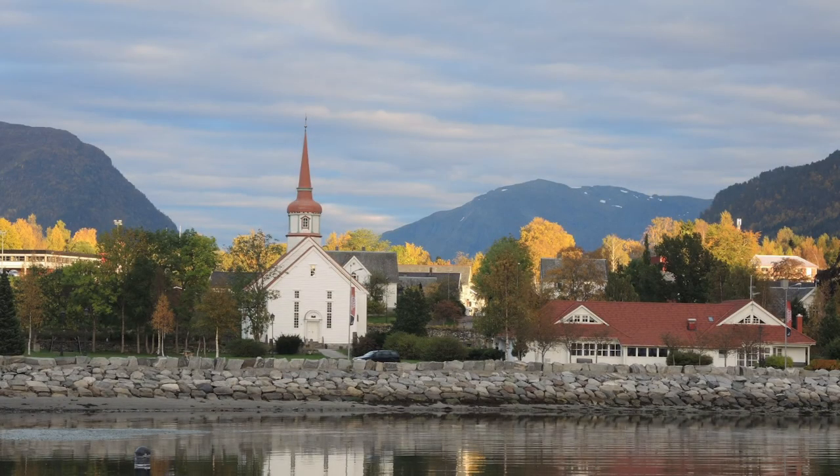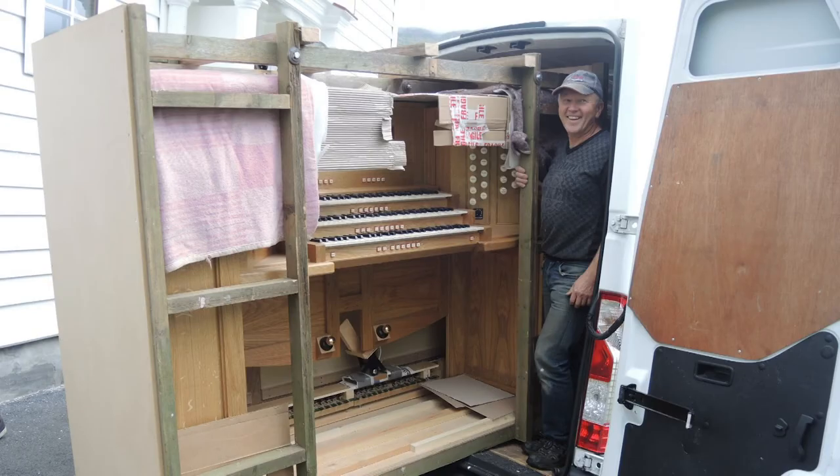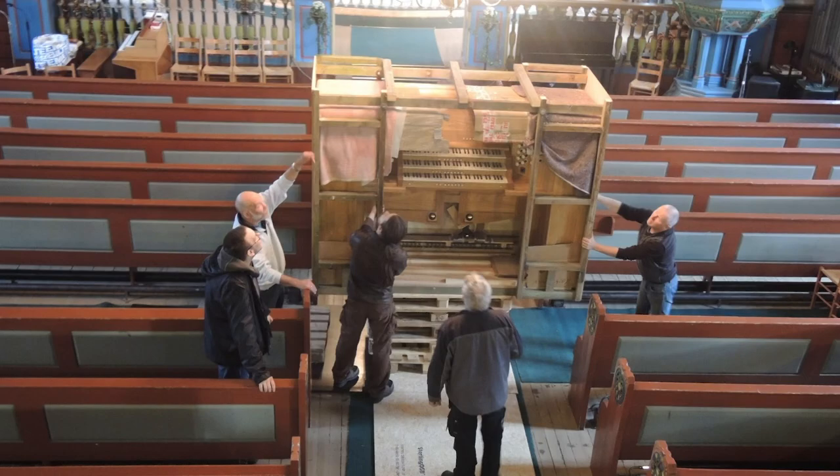That project's now finished. Partly modelled on Norwich Cathedral's instrument, the Norwegian organ had its electrical systems and pipework replaced, and a brand new keyboard installed.